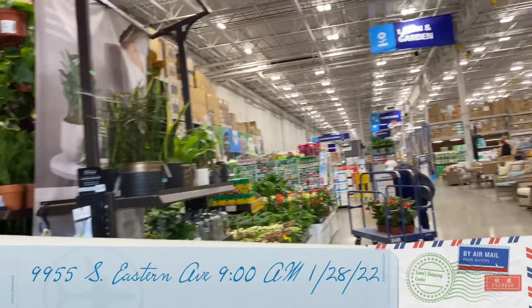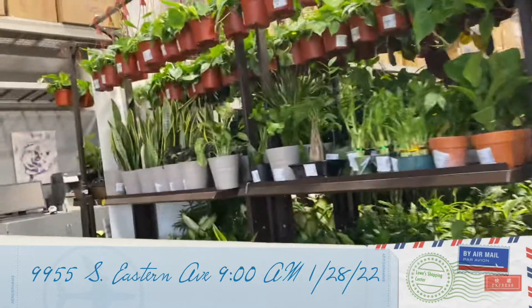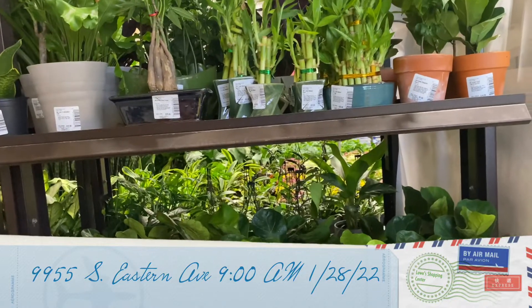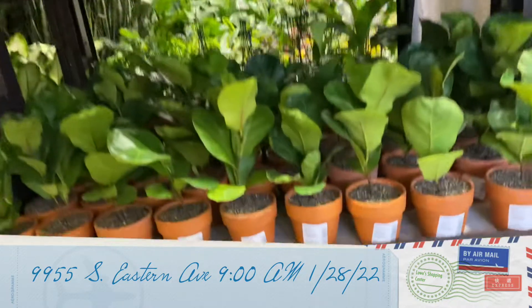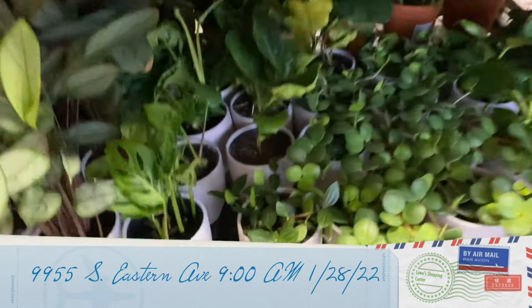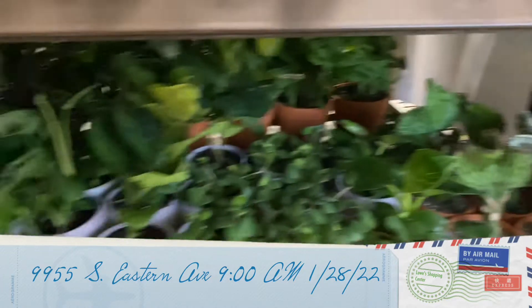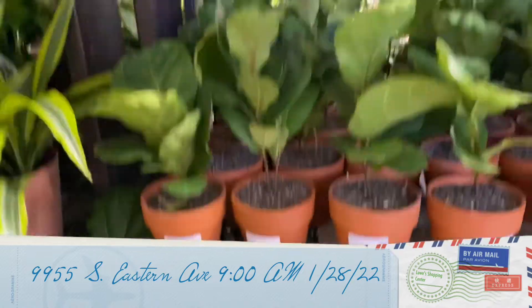Alright guys, we're inside of Lowe's here. The first thing I see is a bunch of little fiddle leaf figs. I see some peperomias down there — looks like some beetle peperomias. Some euphorbias looking nice, little adeniums, kind of cute.